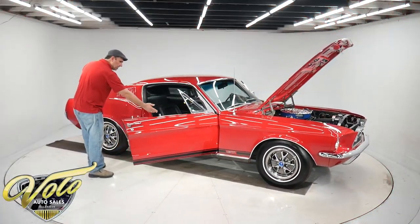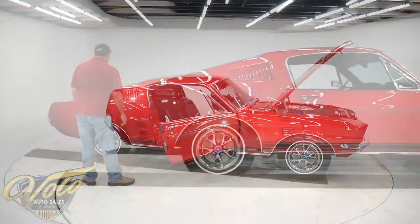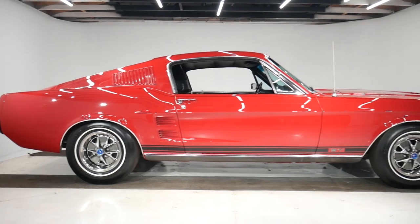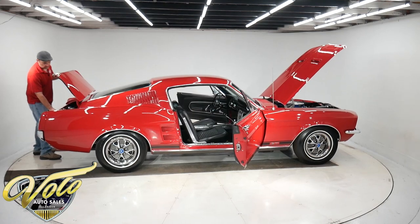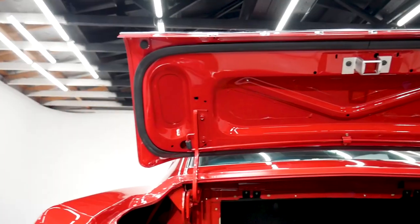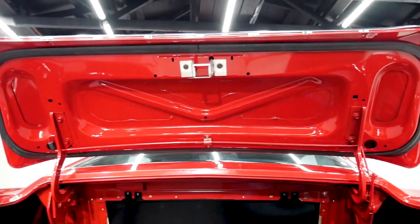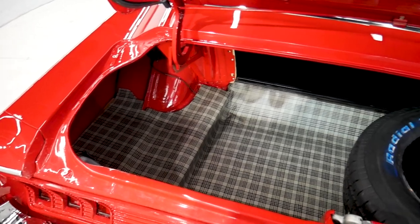The sill plates and the handles — it's all been restored. The inside of the car is beautiful. Now inside the trunk, it's all painted and detailed. The latches are cleaned up. It does have a brand new spare and the plaid mat.